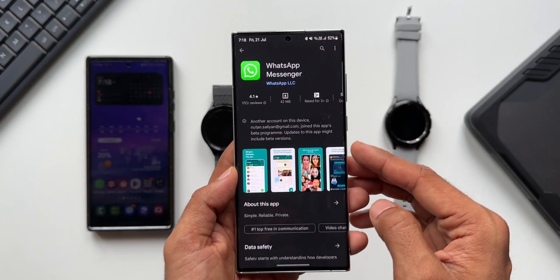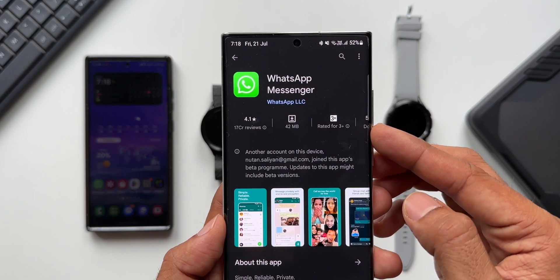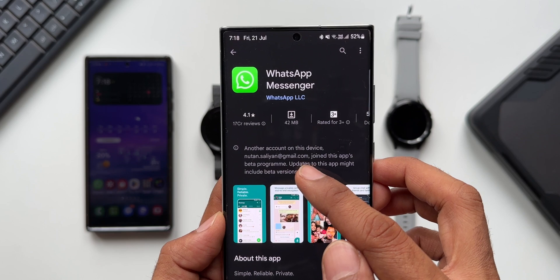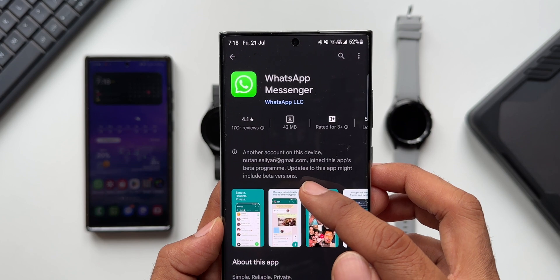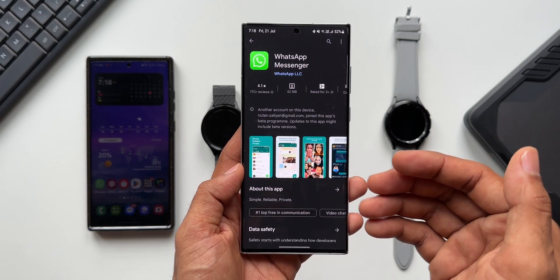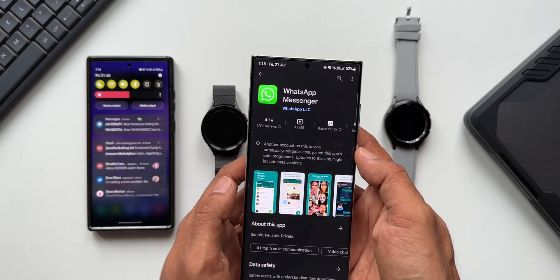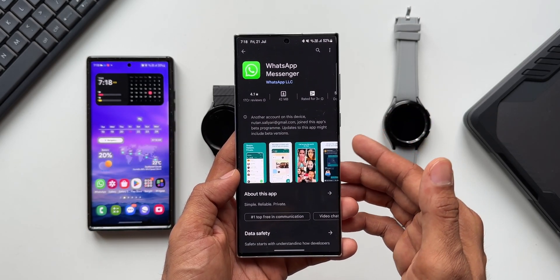When I tap on it, it takes me to the WhatsApp application. Since I've already enrolled myself in the beta program, it says 'another account on this device joined this app's beta program — updates to this app might include beta versions.' That's specific to my case because I installed the beta on another account on a different device, the S23 Ultra. If you're installing WhatsApp for the first time, you will not get this notification.